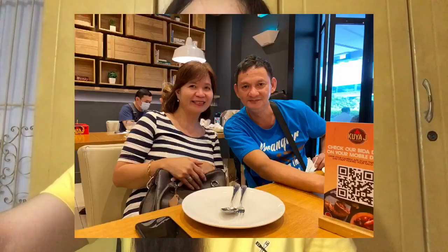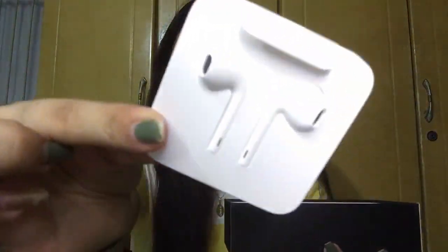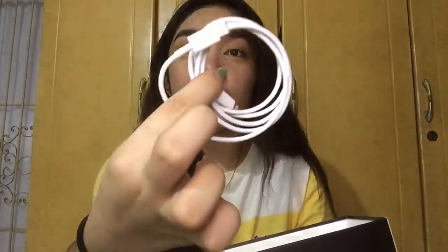By the way, thank you also to Kuya Manny, Tita Ami, and Tita Mina for accompanying me when I was looking for the iPhone 11. I was originally going to buy just the iPhone 11 in white or purple, but they were out of stock because iPhone 12 is coming. Here's the rest of the box contents: the typical earphones, wire, and adapter.